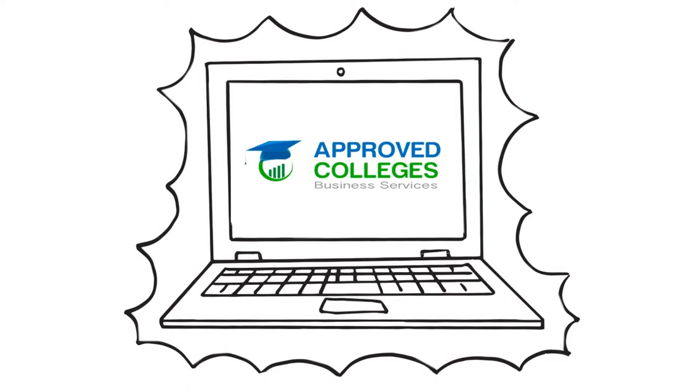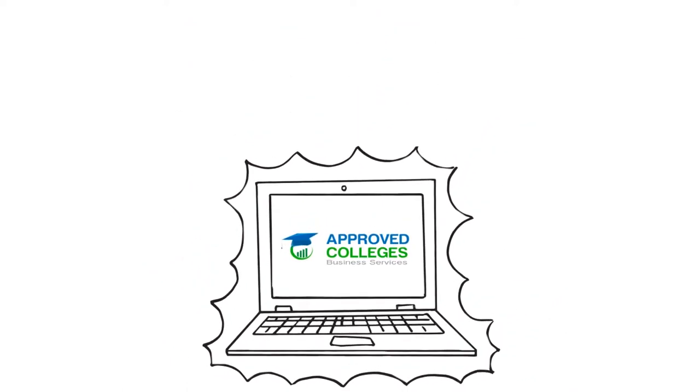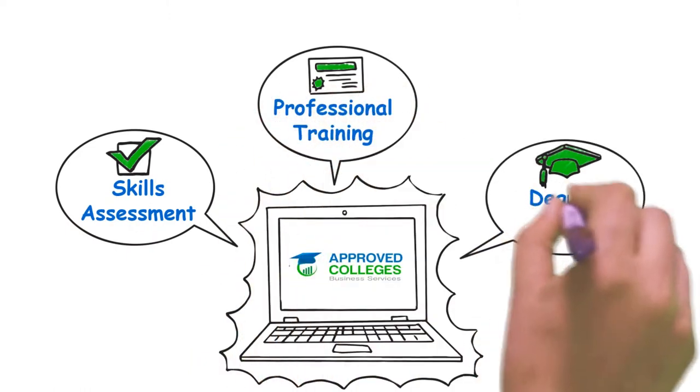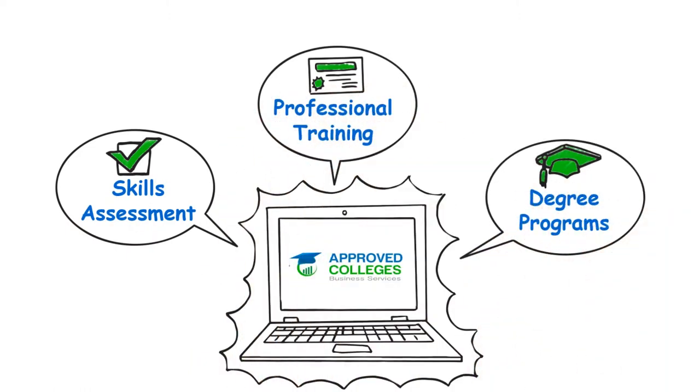Fortunately, a bright new solution is here to bring everything together in an informative, easy-to-use online platform. Hi, we're Approved College Business Services, and whether your employees need online skill assessments, professional training courses, or even full-degree programs, we're the only resource you'll need.